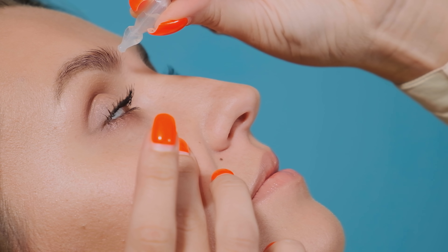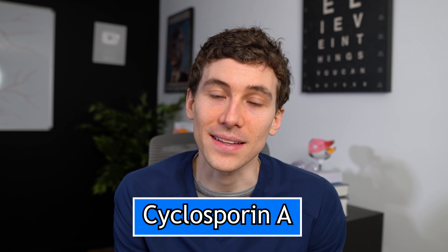Now let's talk about eye drops and medications for MGD. Cyclosporine A — available as brand names Restasis or the newer Cequa — are eye drops used twice daily with studies showing clinical benefit for meibomian gland dysfunction. However, the biggest downsides are cost, as these medications can be quite expensive, and they often take several months before clinical benefit is noticeable. That said, many patients have excellent responses, so it's worth discussing with your eye care provider.